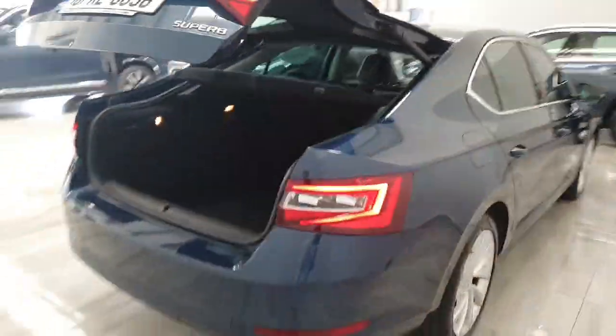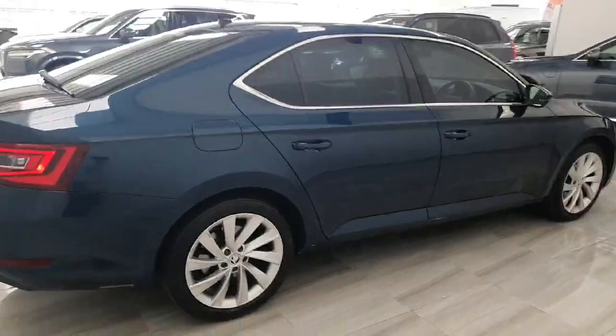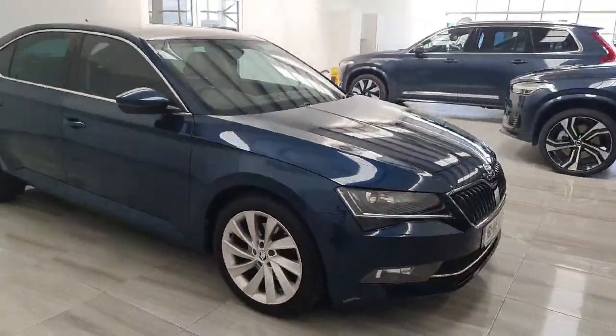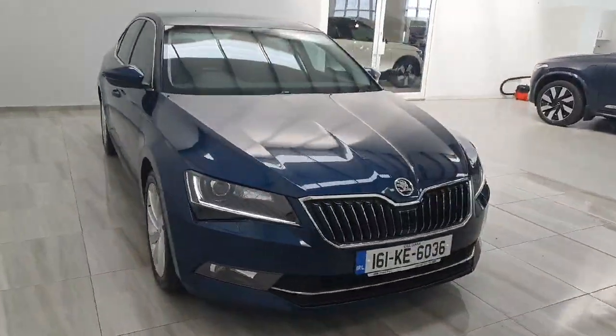This car is in stock and available for immediate delivery. It will be supplied fully serviced and with a one year warranty. For any more information please don't hesitate to give us a call on 045 431 725.